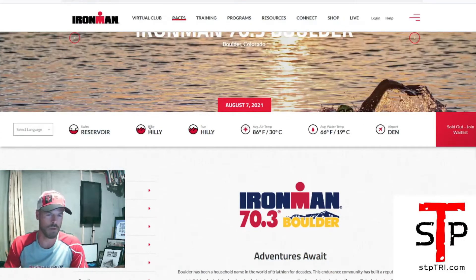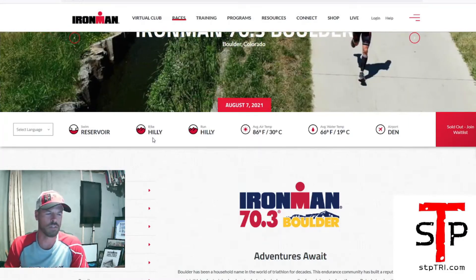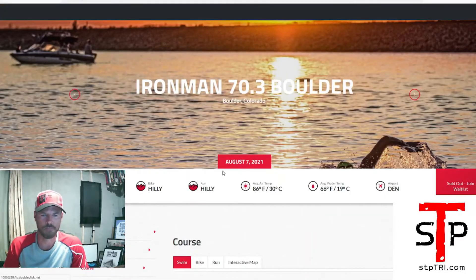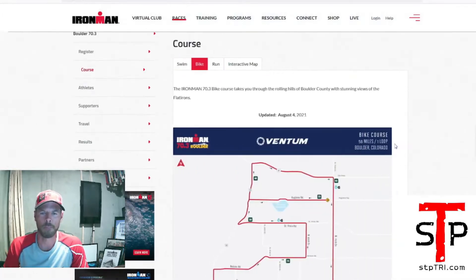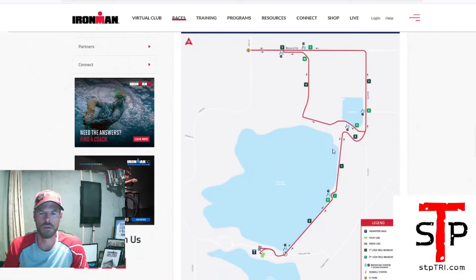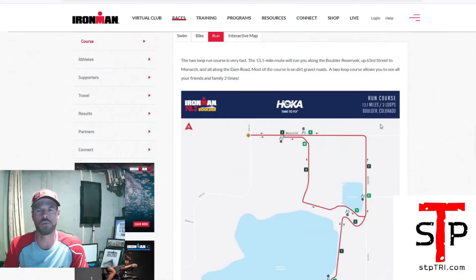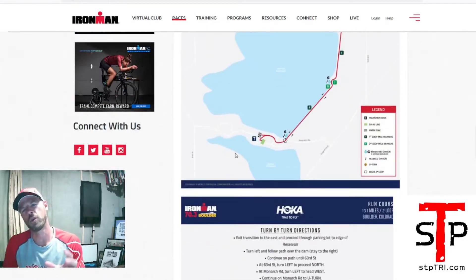I've done the half three times and the full once, so plenty of time out there at the reservoir feeling it out and seeing what's going on. I've not brought spectators or sherpas or family — it's always been just me — but I'm able to see what the layout is and I think you get a pretty good perspective on where you should put people. Everything happens at the reservoir: the swim is there, the bike start, finish, T1 and T2 are at the reservoir, and the run finish is right there too.